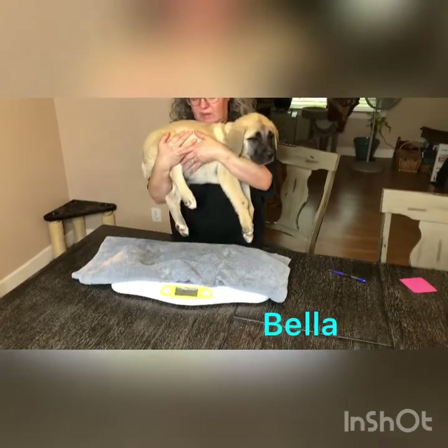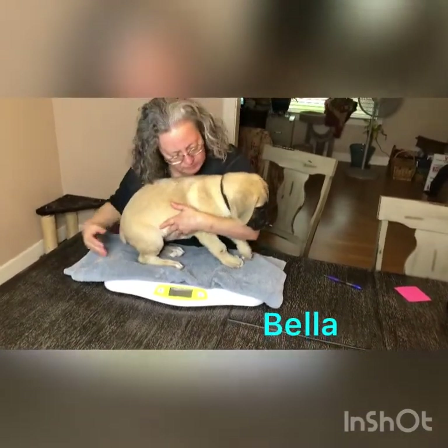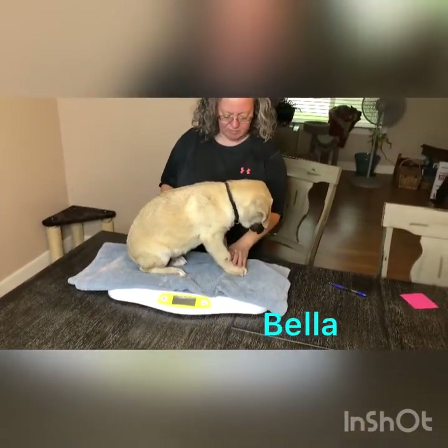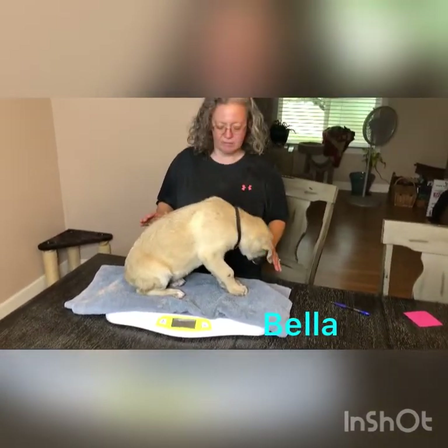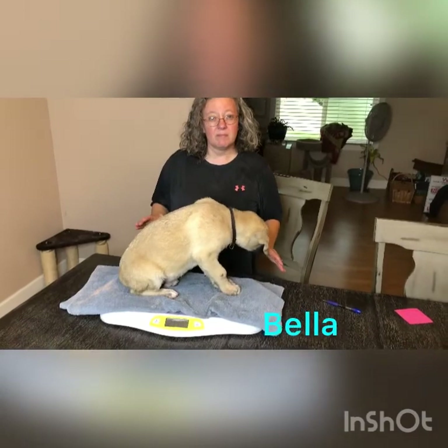Here we got Bella. Bella has a black collar and she's fawn colored. Very sweet disposition. We're going to weigh her — it's almost week 10. She's weighing in at 23.48 pounds.